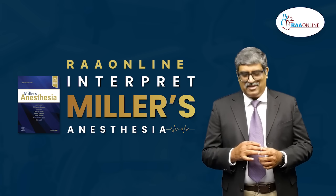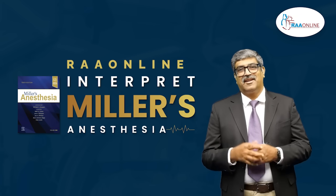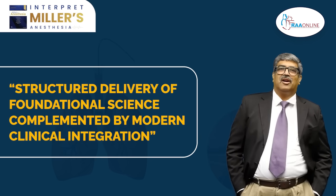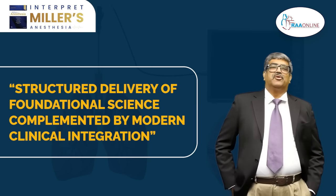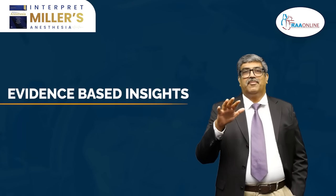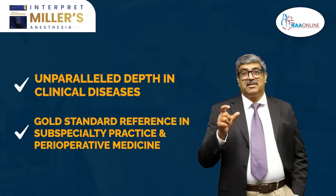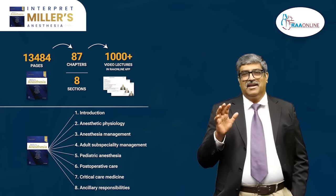Why we selected Miller for this RAW Online series? We all know that Miller Textbook of Anesthesia is a gold standard for anesthesiologists and it is internationally recognized. In Miller, there is structured delivery of foundational science complemented by modern clinical integration. This makes anesthesiologists understand the core principles and also apply them in real anesthetic practice with confidence.